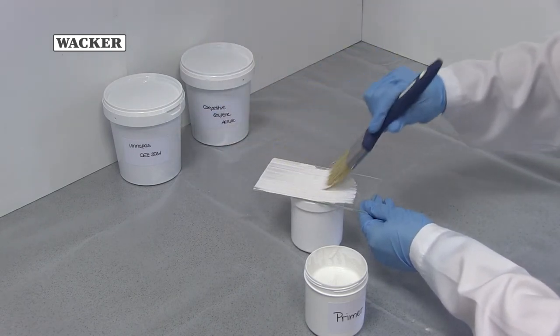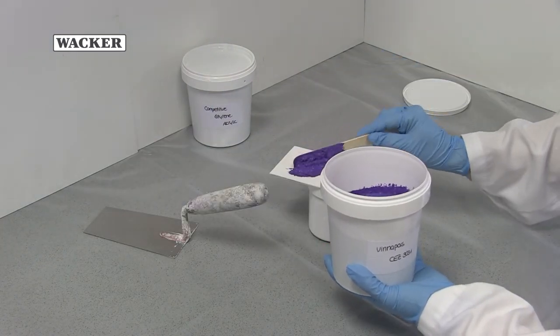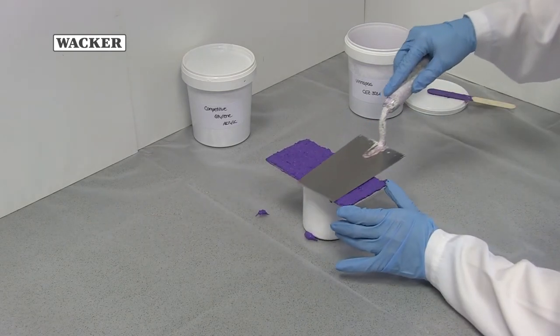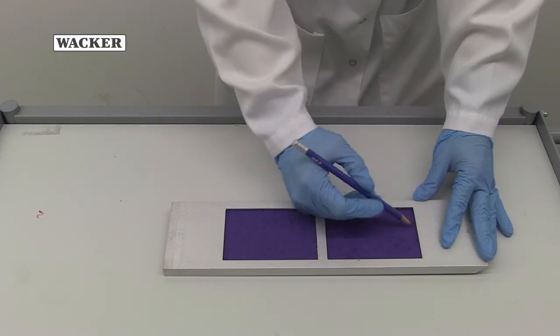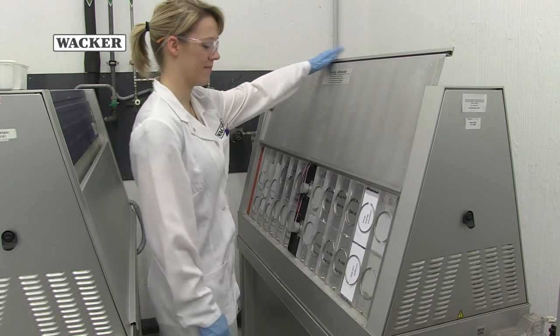For this purpose, test plates are coated with a primer. Then, a plaster based on Vinapaz CEZ3031 and a commercial styrene acrylic are applied to each of the plates. Test areas are marked and the plates are inserted into the test unit before the QUVA test is started.